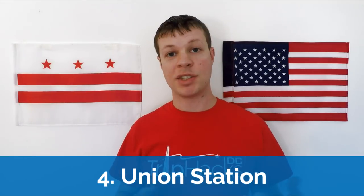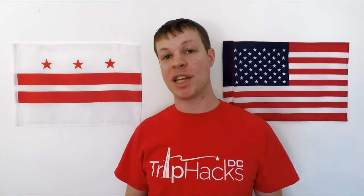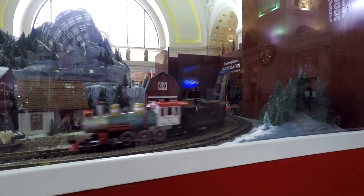Number four: Union Station. This is the main train station in Washington, D.C., and also one of the most festively decorated buildings for the holidays. There are wreaths with red and green lights on the outside, a giant Christmas tree on the inside, and no train station would be complete without a special holiday-themed model train in the Great Hall.